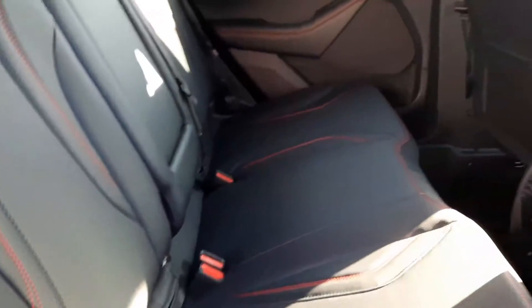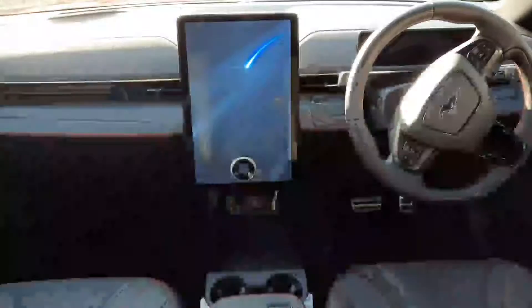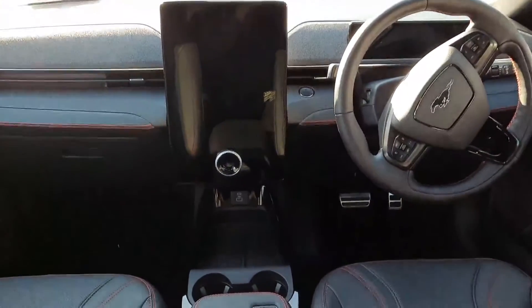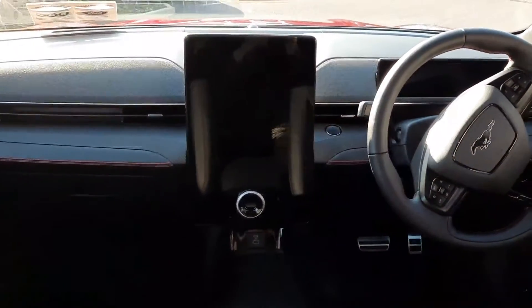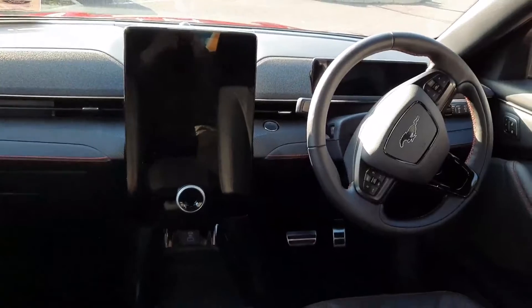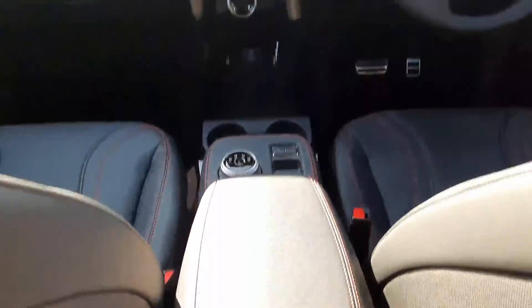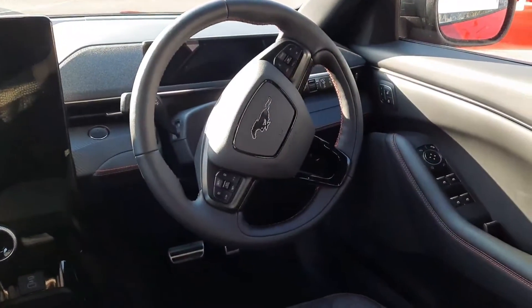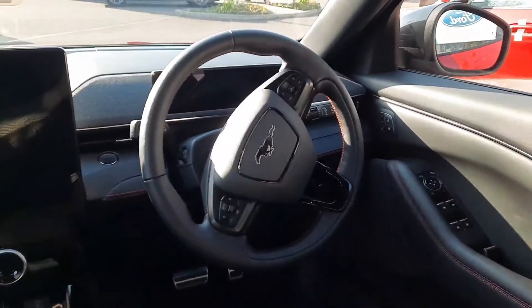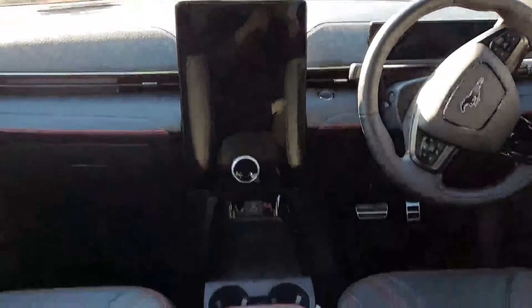You can see the isofix, the distinctive red stitching. As I mentioned, the large media center, automatic. We have our armrest, our multi-function steering wheel, electric windows, electric mirrors, and leather interior.